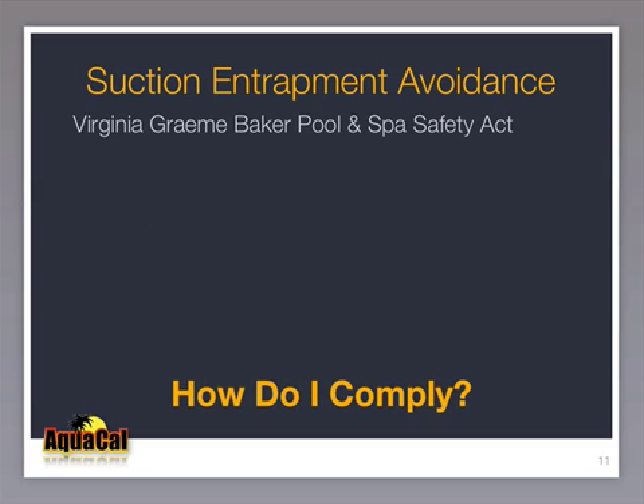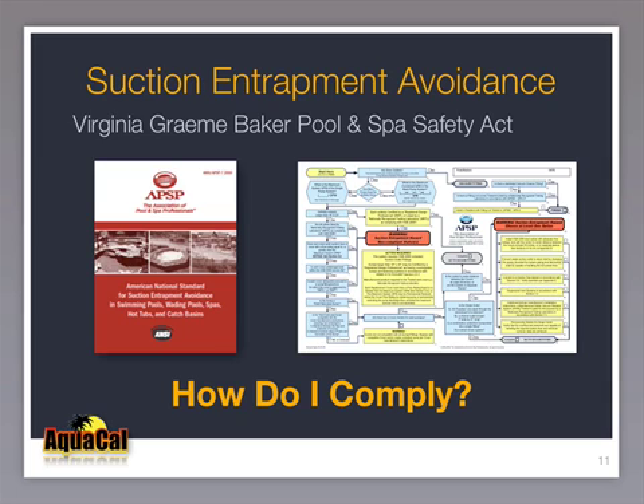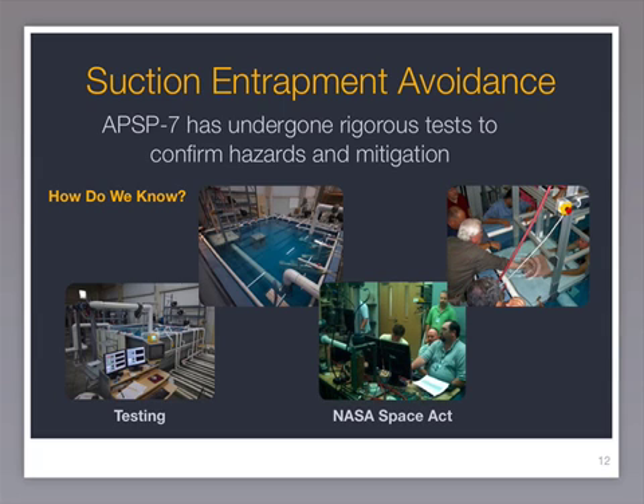The key to compliance is the ANSI APSP-7 Suction Entrapment Checklist. By inspecting step-by-step to this standard, your pool or spa will automatically comply with the new federal law. This standard has undergone more technical scrutiny than any national standard in the history of the pool industry. It continues to be reviewed and improved, but stands as the single most comprehensive suction entrapment avoidance standard to date.